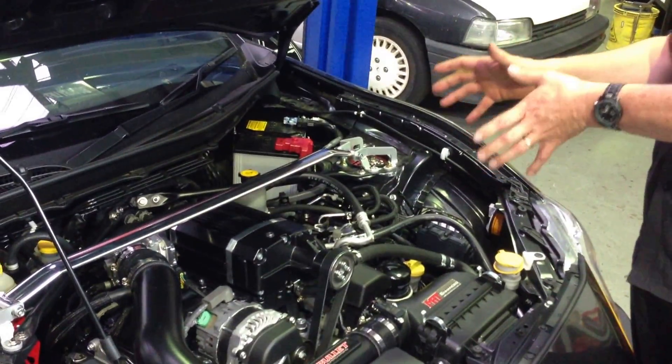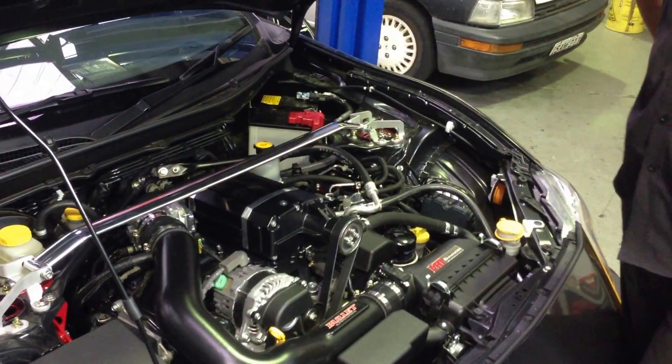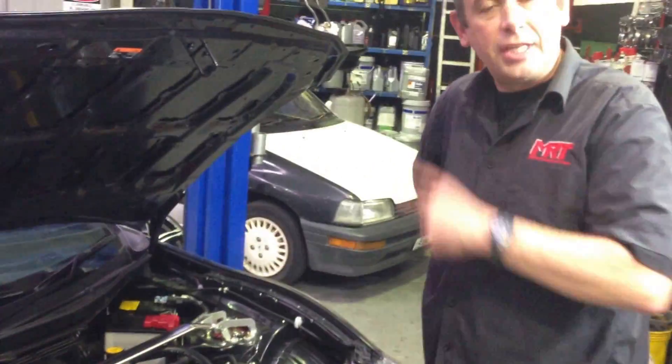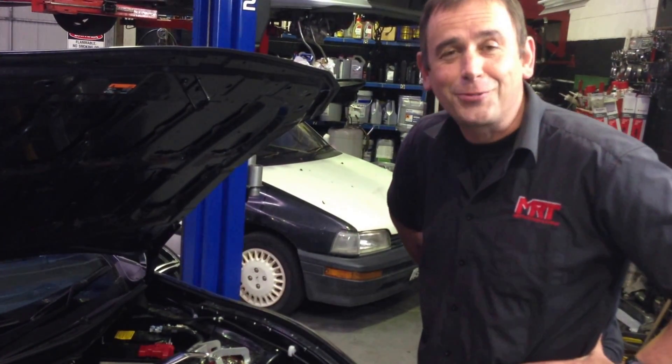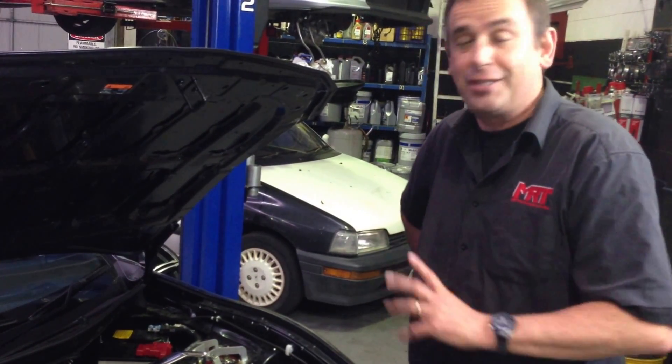This car in its current configuration is going to Motorex here in Sydney for display this weekend. So if you get a chance and it's not past the date of this weekend, you can go to Motorex and actually see this car on display.